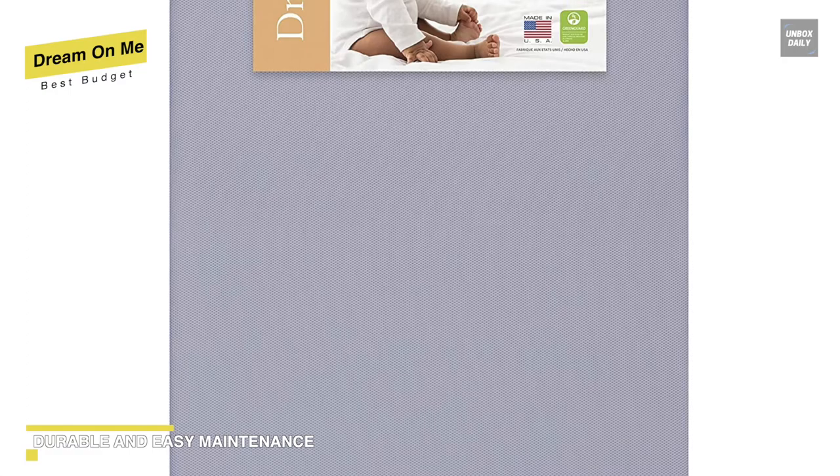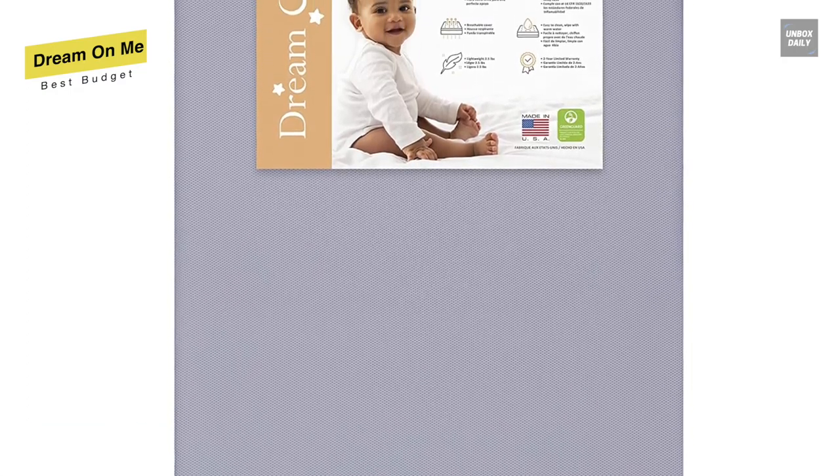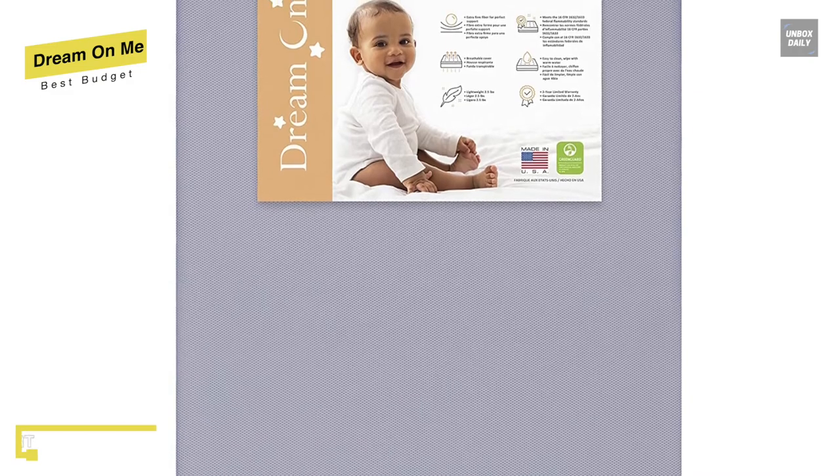Made from the best quality and environmentally friendly materials, it meets and exceeds all safety standards set by CPSC, ASTM, and passes all flammability, phthalate, lead, and toxicity tests. For cleaning, it uses a durable vinyl mattress cover that is waterproof, which can wipe clean with soap and water, keeping the mattress fresh all the time.